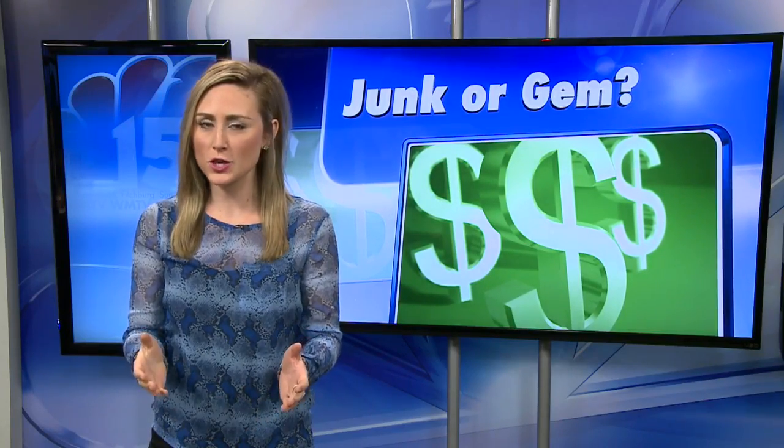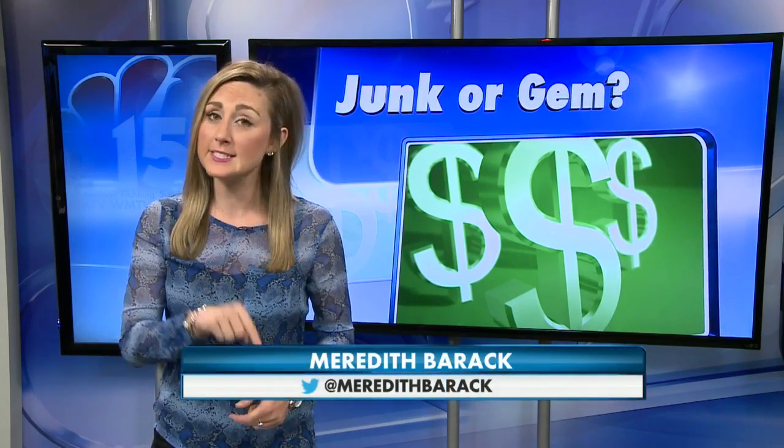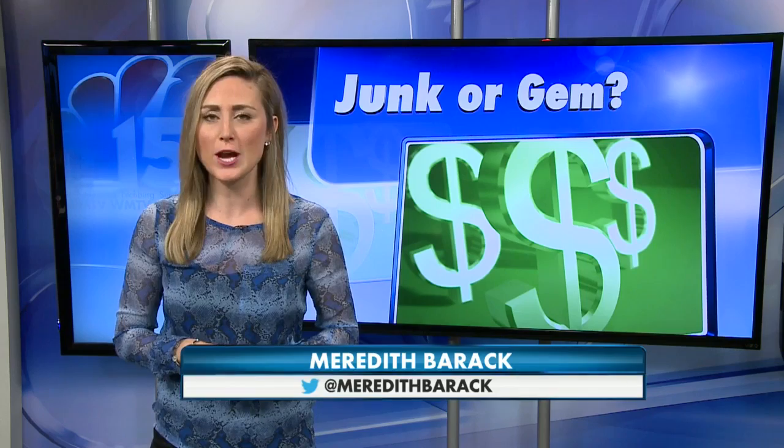It's time for another Junk or Gem. Meredith Barrick is here with more on this week's item. Good morning, Ashley. Well, some of you may just be sitting down to breakfast. Others, a world away in Asia, may be sitting down to eat dinner at today's item — a chow table. But is the one we're about to see the real deal?